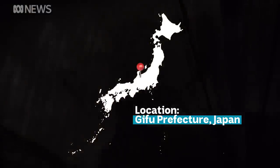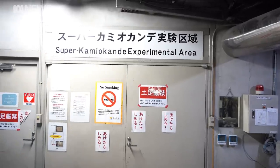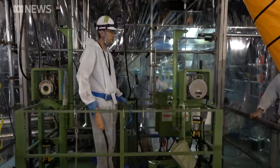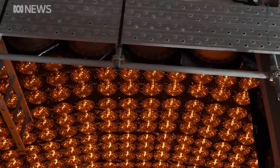Hiding underneath a mountain in the middle of Japan is a $140 million science experiment. It's hunting for something so tiny, scientists have had to build a massive detector bigger than the Statue of Liberty. But if it's successful, it'll help us explore our own origins.